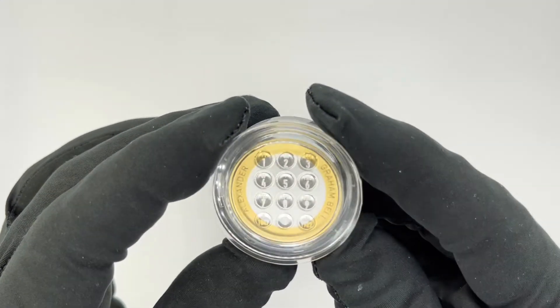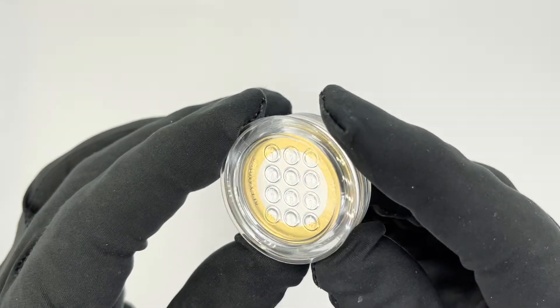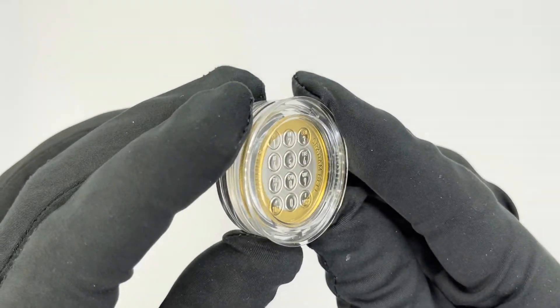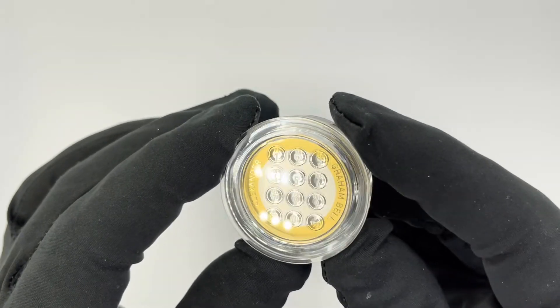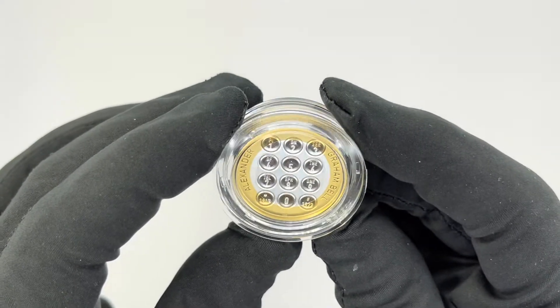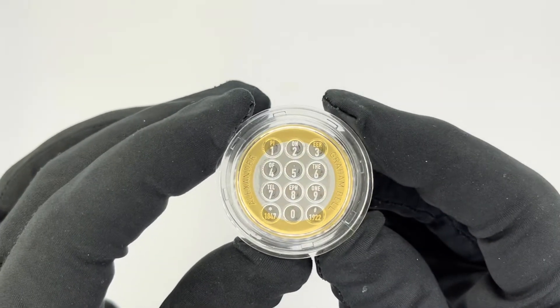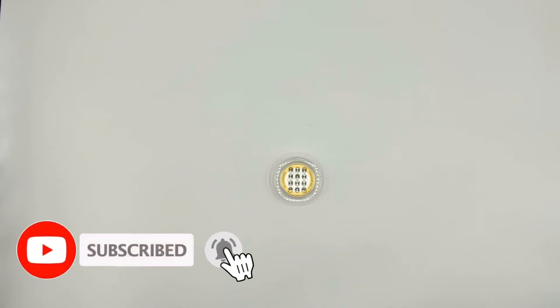The last thing to mention is the mintage, which is 1,000 pieces. Considering this is a UK legal tender with a very creative design, I have no doubts this particular coin will sell out very quickly. Thank you very much for staying with us and watching this review. If you liked it, please press the like button and subscribe — that helps us a lot to promote our channel and produce more videos like this for you.